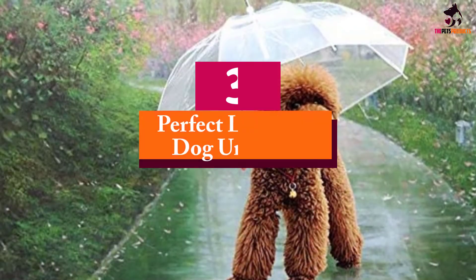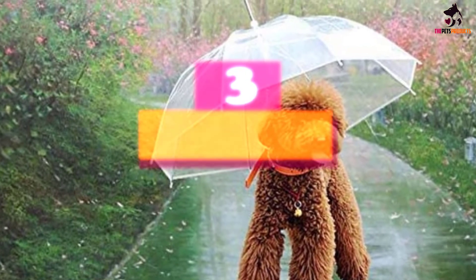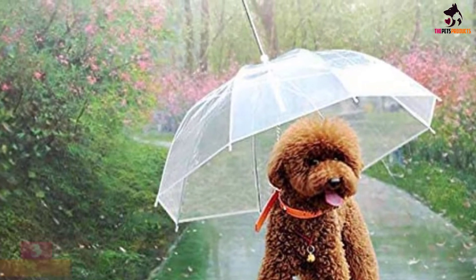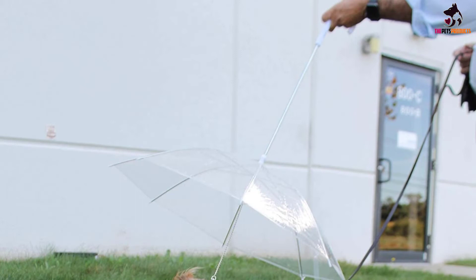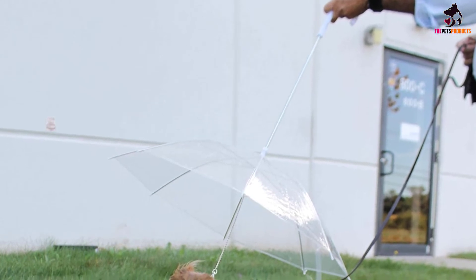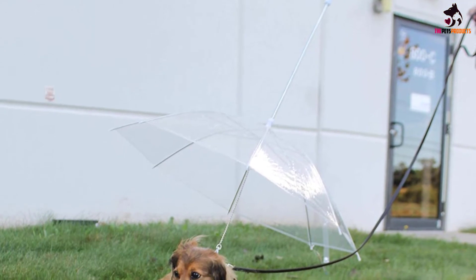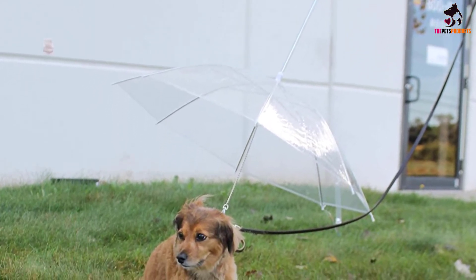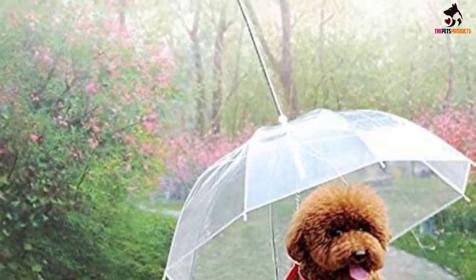At number 3, we have the Perfect Life Ideas Dog Umbrella. The umbrella with leash from Perfect Life Ideas is a great combination product for small dogs and puppies with a back length of up to 20 inches. The umbrella provides protection from the elements, while the leash feature ensures that your pup stays dry under the umbrella and doesn't wander out into the rain, hail, or snow. It's a great opportunity for extra leash training and will help your dog feel more at home in the outdoors because they won't be getting soaked by bad weather.